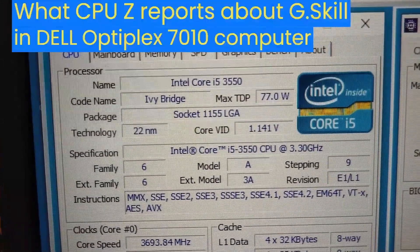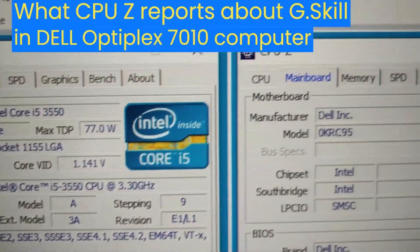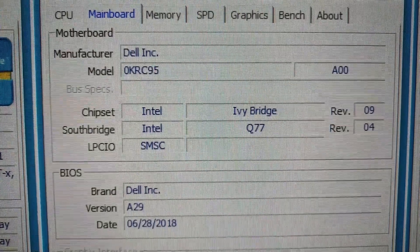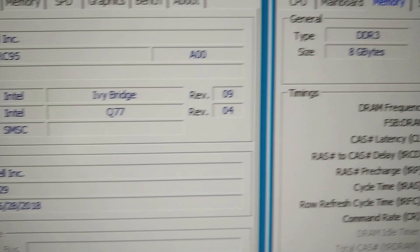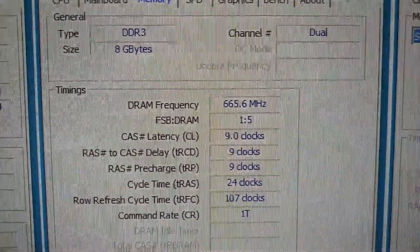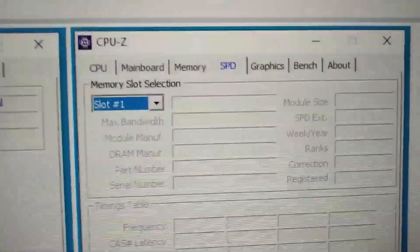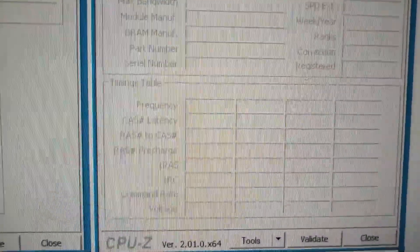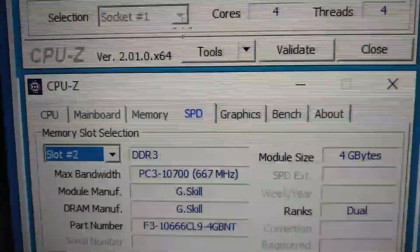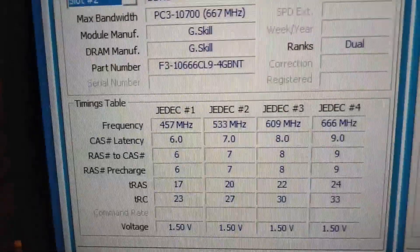This is what CPU-Z reports about the G.Skill memory in the Dell Optiplex 7010 computer. In the Dell Optiplex 7010 computer, the G.Skill memory works at 667 MHz. At 533 MHz frequency, TRC is 27.